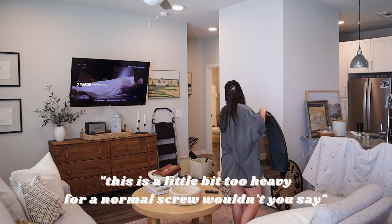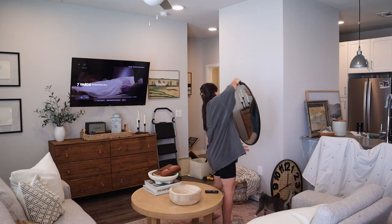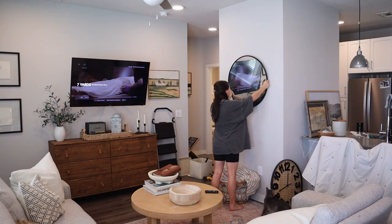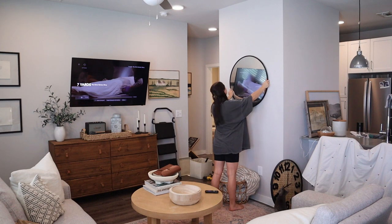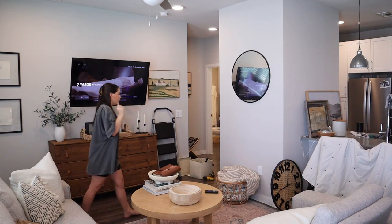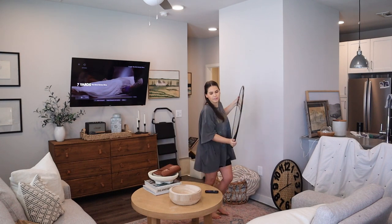This is a little bit too heavy for a normal screw, so I'm going to use a drywall screw. I just think that this would be like amazing in here. Love it, love it, love it! We need to learn how to patch holes in the wall because it's getting bad.